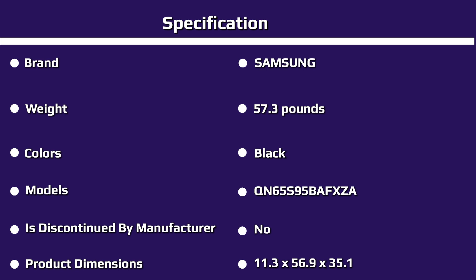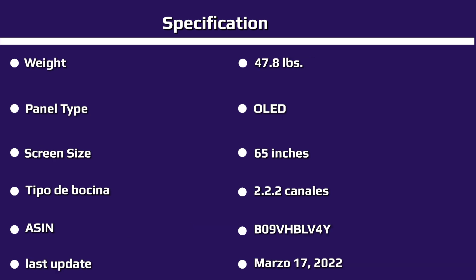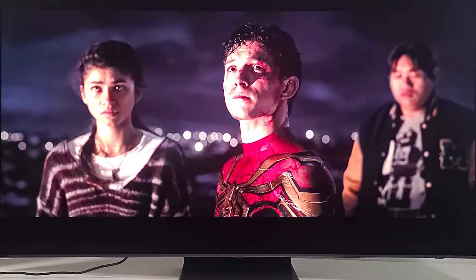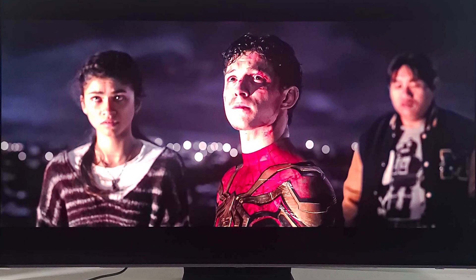We test TVs using a Klein K80 colorimeter, an Murideo SIX-G signal generator, and Portrait Displays' Calman software. Fundamentally, OLED TVs should have infinite contrast because the technology enables each pixel to turn on and off as well as brighten or dim, thus resulting in perfect black levels. However, that's not the case with the S95B, because it uses quantum dots to improve color.